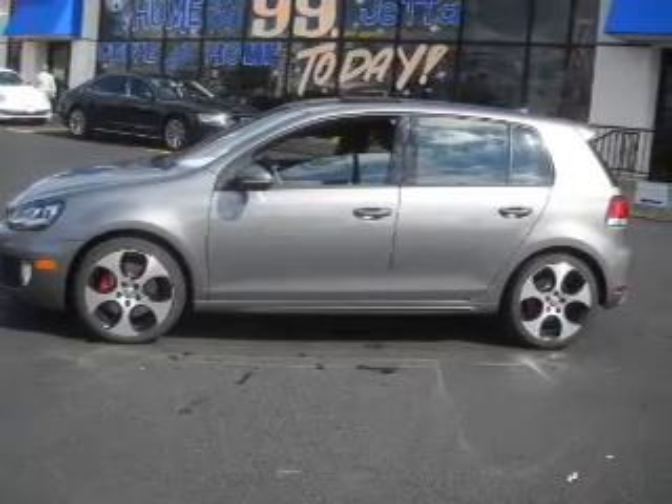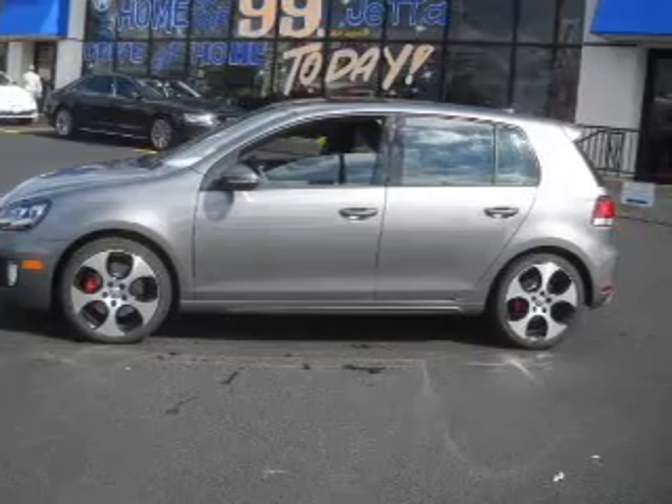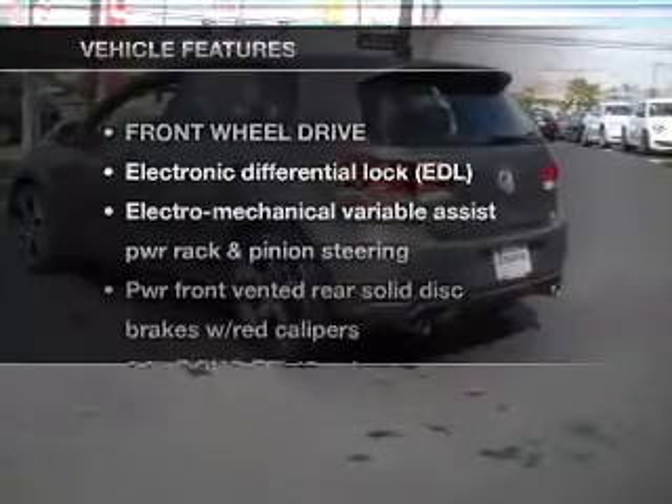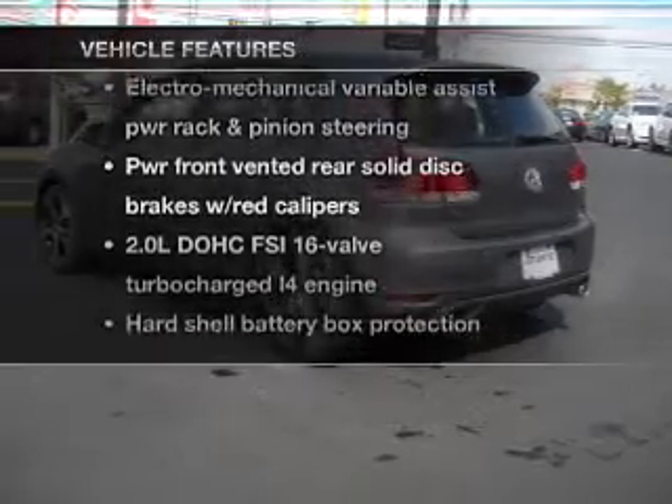Premium wheels give a more luxurious look. The anti-lock braking system will keep you safe on the road. Let the sunshine in with a sunroof. Plus, enjoy these notable features that are included in this vehicle.